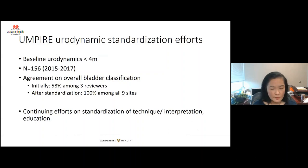We specifically looked at this in the UMPIRE group across different sites, because different people interpret urodynamics differently. When we looked at our first 150 or so tracings and had three reviewers look at the same tracing, we had very low agreement — 58% among three reviewers. After going through all of these with urologists from all nine sites, we were able to come up with good standardization. This emphasizes the importance of standardization of technique, standardization of interpretation, and education so that we're all talking the same language.